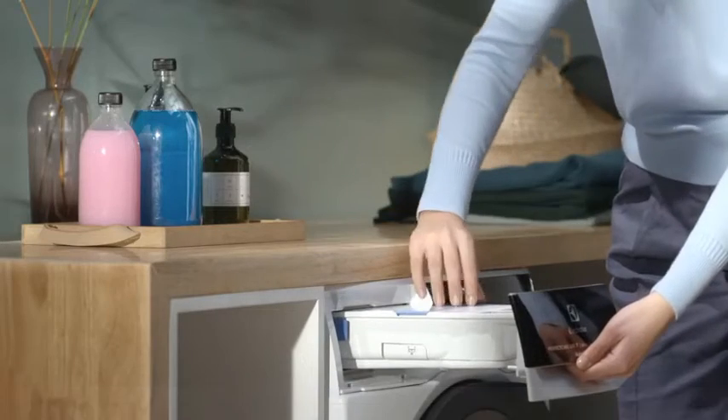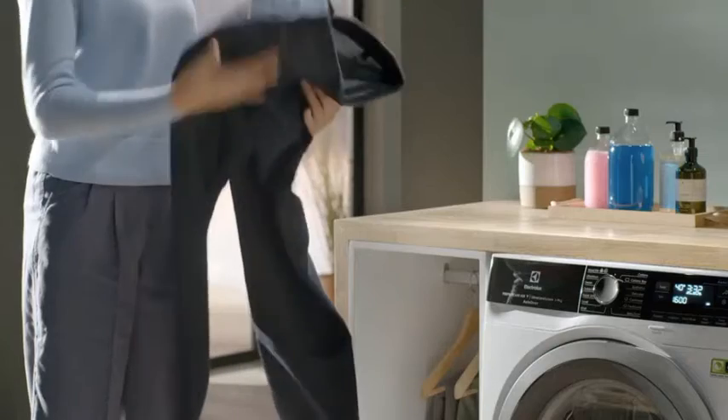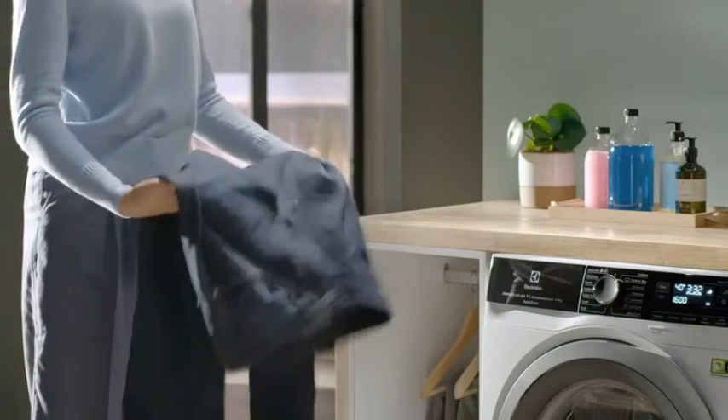Electrolux Auto Dose is an automatic and intelligent detergent dosage solution which keeps your clothes looking like new for longer.